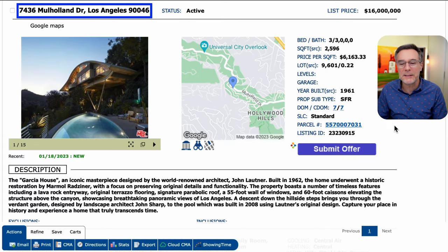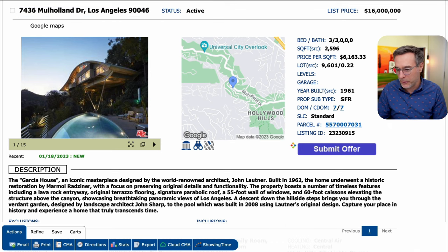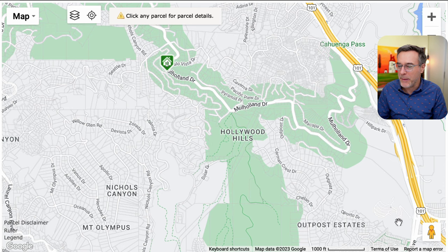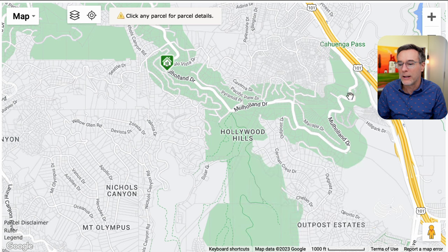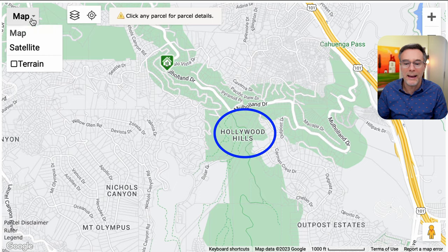We are looking at 7436 Mulholland Drive in Los Angeles, California, 90046. Open up the map. Here's the famous Hollywood Bowl, which is an outdoor amphitheater. And then this is the 101, which cuts through the Cahuenga Pass. And then this is the start of Mulholland Drive, which is the famous road that goes through the Santa Monica Mountain Range, or in this area more commonly referred to as the Hollywood Hills.